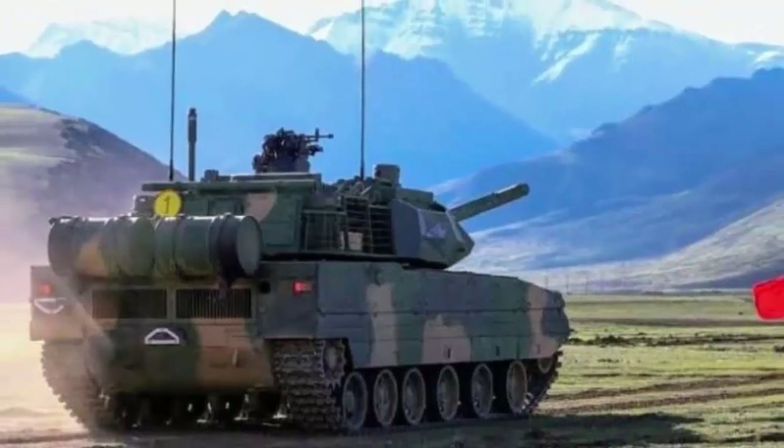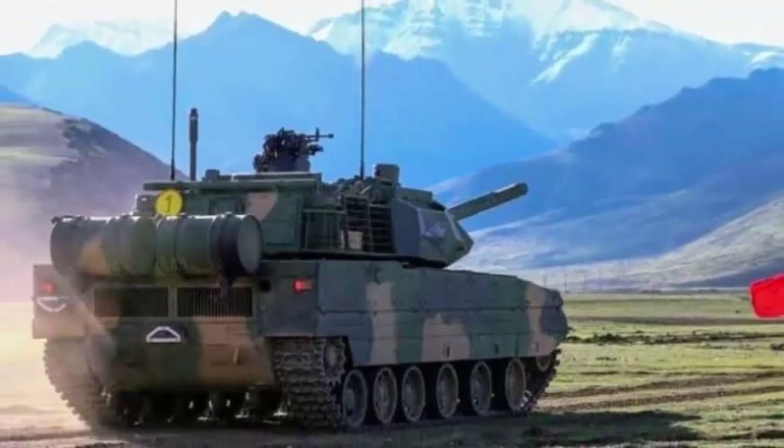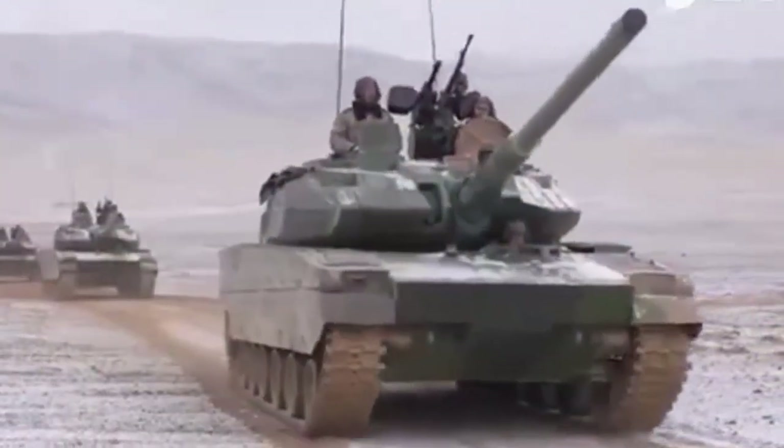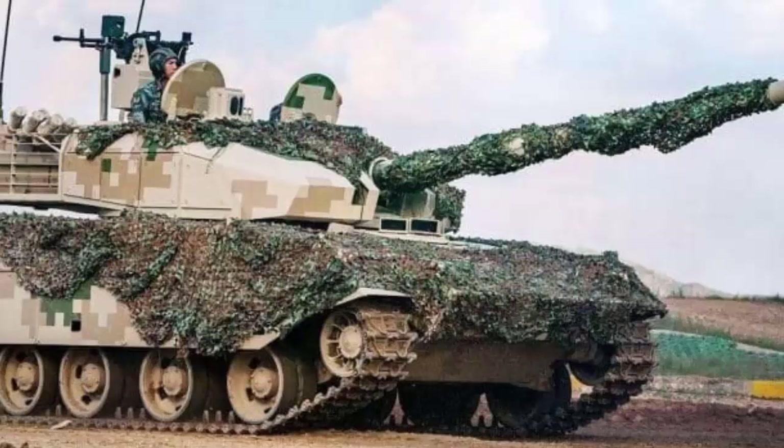In terms of mountain warfare, this tank comes with lighter weight and advanced suspension. Designers made the Type 15 able to produce oxygen for its crew when operating at high altitudes, such as when squaring off against the Indian military along the shared mountainous border near Tibet. This is undoubtedly a key feature of the tank as tensions with neighboring India ramp up once more.